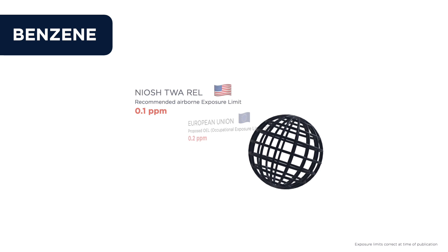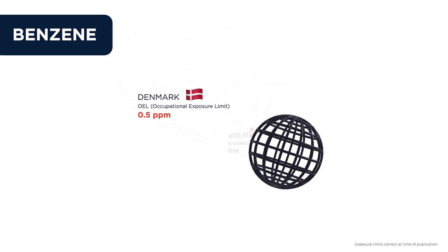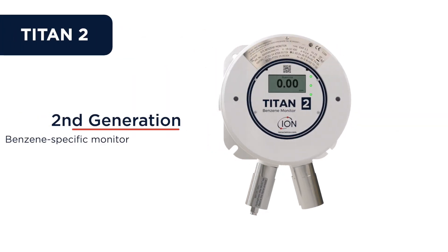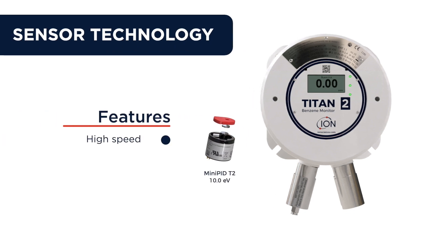As workplace exposure levels of benzene continue to reduce globally, a new generation of benzene monitor is needed. The Titan 2 is a second-generation benzene-specific monitor from Ion Science, designed to meet that need. Its new high-speed HiSense 10.0 eV photo-ionization sensor ensures reliable benzene detection, resolving to 10 ppb.